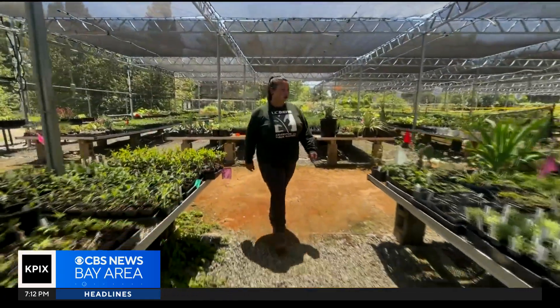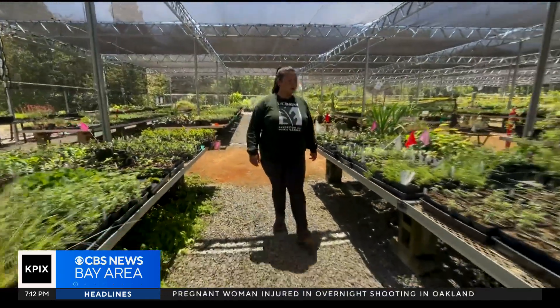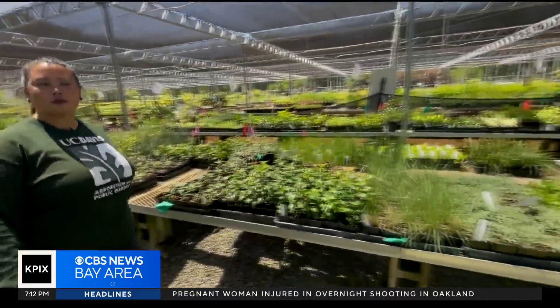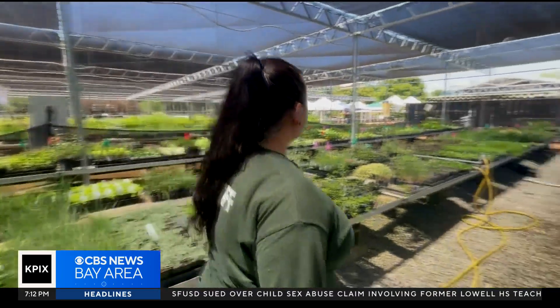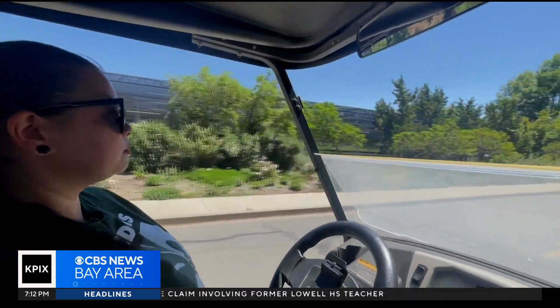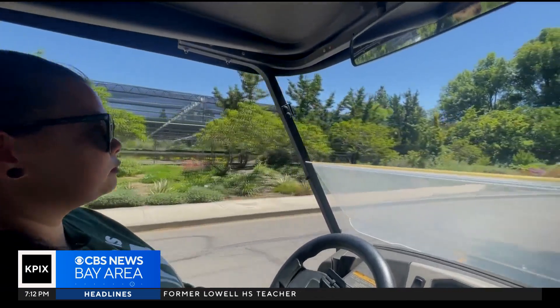Rachel Davis is a horticulturist at the UC Davis Arboretum and Public Garden. She is one of the many stewards who care for the living landscapes here that grace the campus. But instead of fretting over global warming, the UC Davis team is boldly embracing the challenge. We want to make big steps towards impacting our future to ameliorate what's happening with climate change.